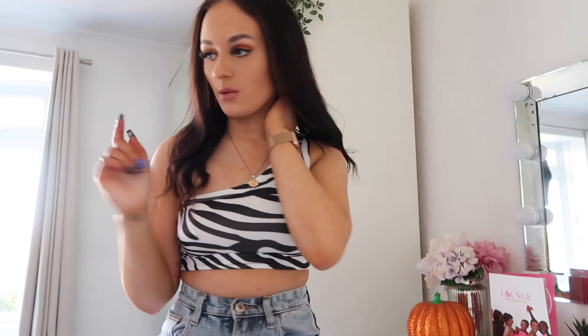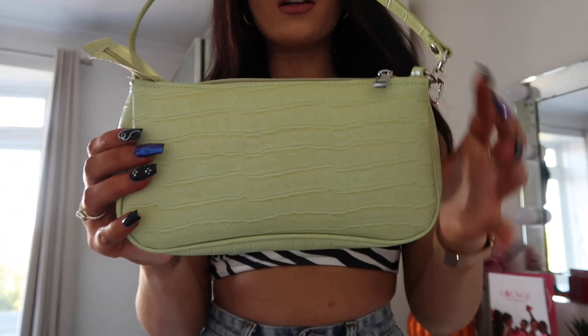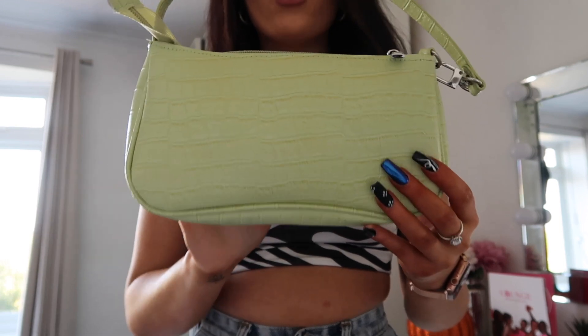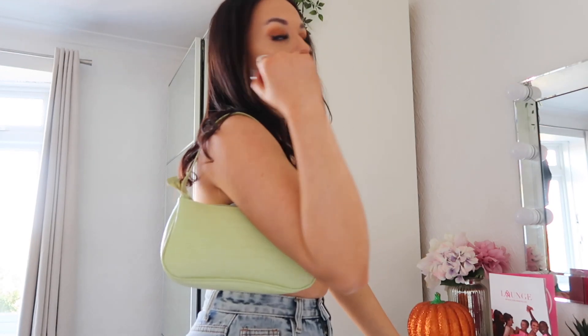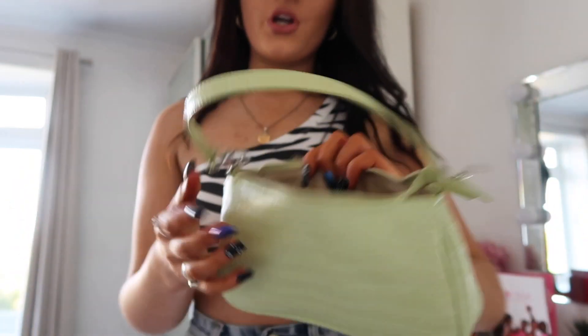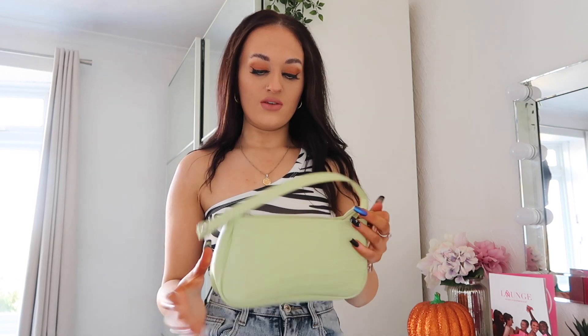I'm going to show you a handbag I picked up. It's this green — do they call these baguette bags? It's just a little shoulder bag in a really nice green color. I think it's a nice way of adding some color to an outfit instead of wearing a bright-colored top. It's quite a decent size and it cost maybe 10 pounds — not bad for a bag at all.